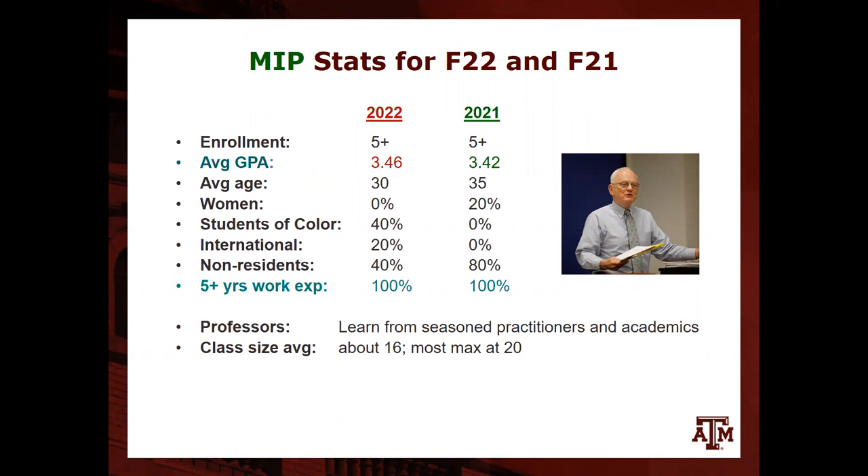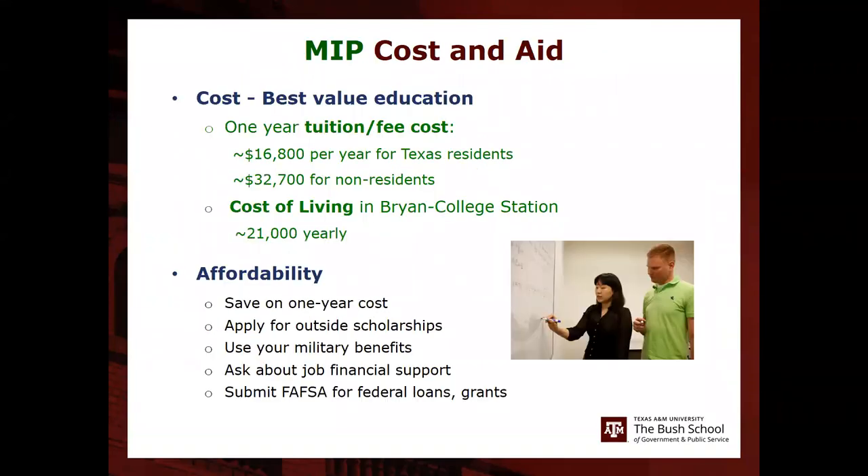Professors include both seasoned practitioners and academics, and the average class size in College Station is about 16 students since most classes max out at 20. For tuition and fees, the full one-year, 10-class program costs approximately $16,800 for Texas residents and just over $32,000 for non-residents. The estimated cost of living in Bryan-College Station is around $21,000 per year.